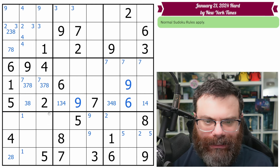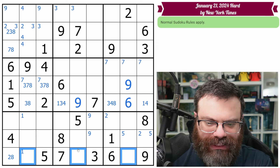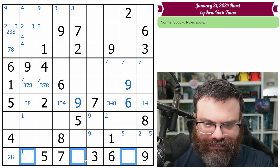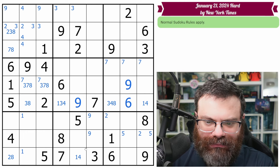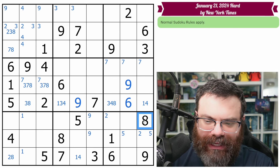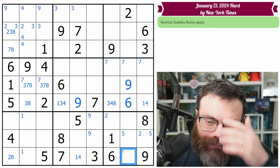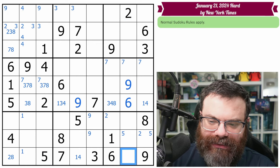Let's look at this row — we need one, two, four, and eight. This one's not a two or an eight, so one or four only. This one's not one, and this isn't one or two or eight — oh, this is a naked four! It sees one, two, three, five, six, seven, eight, nine. Yeah, it's a naked four.